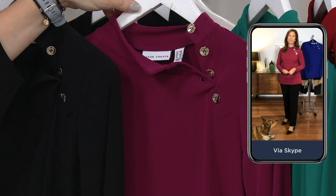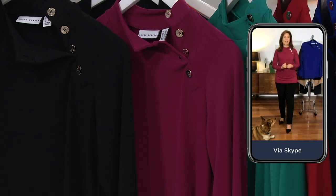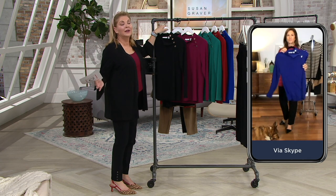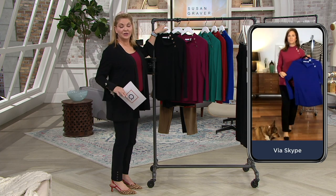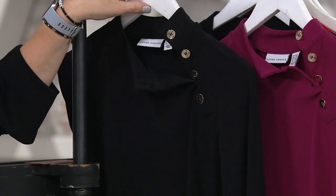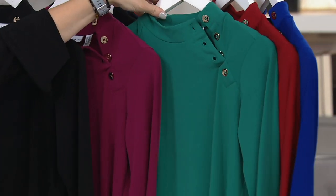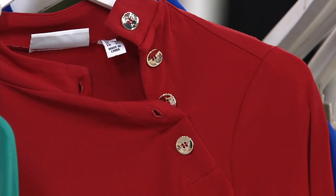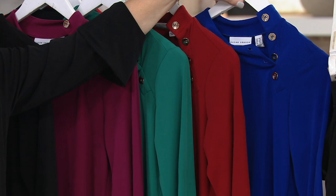I'm so happy we're starting the show with this — the neckline is so perfect and the colors are so well saturated, really rich. We have four easy pays, and all it requires is a credit card, PayPal, or debit card — you'll receive it now and pay it off when the bill comes, doesn't cost a penny more. Every color has gold tone buttons: black, deep fuchsia, true Jade, rich red — perfect for Valentine's Day — and rockin' cobalt.